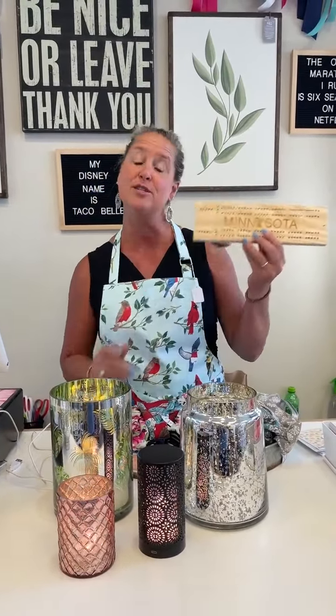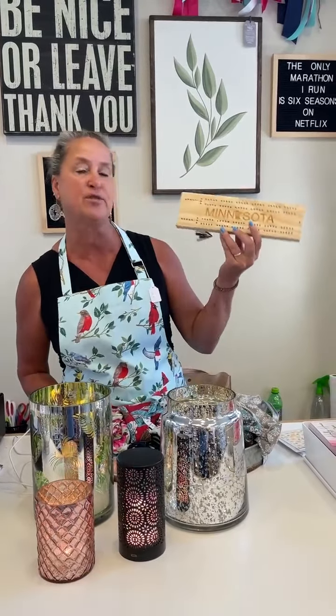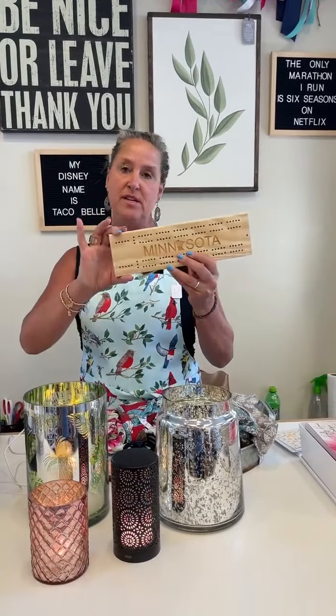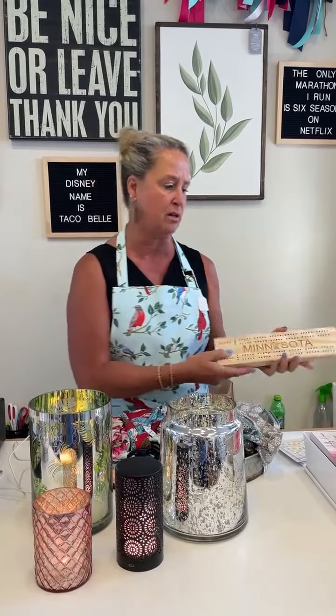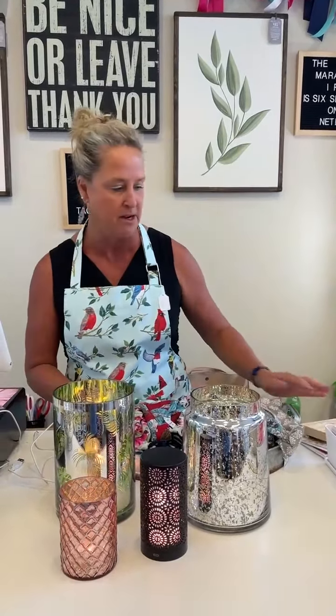People have been asking for cribbage boards for years and we finally have them. This is an artist from Excelsior. We have several different designs, so come on in for those — I believe they're only $22. Super fun cabin idea.